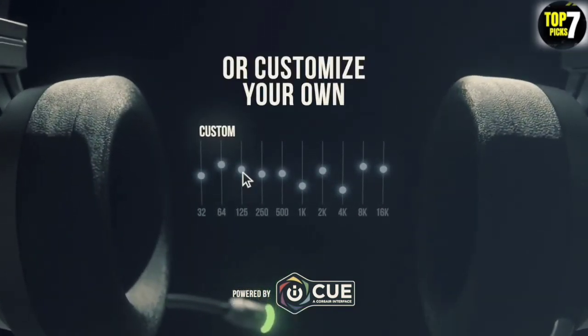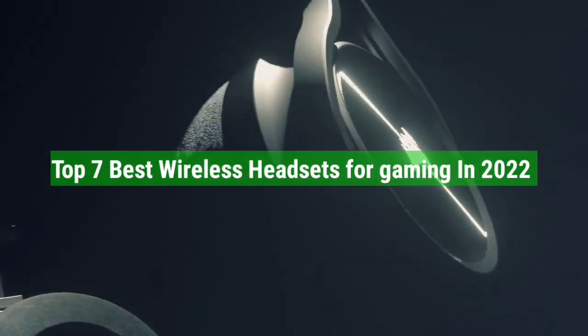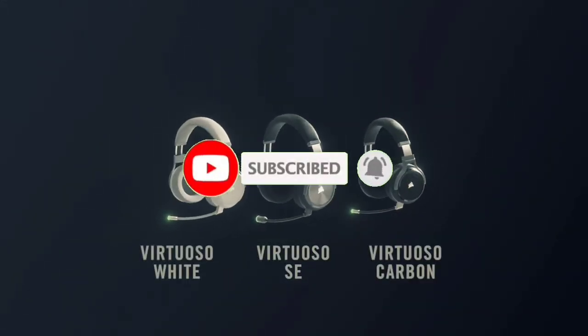That's all for the top 7 best wireless headsets for gaming in 2022. The links to all products are given in the description, updated for the best prices. Subscribe to our channel for more videos. We'll meet in the next video — take care, bye.